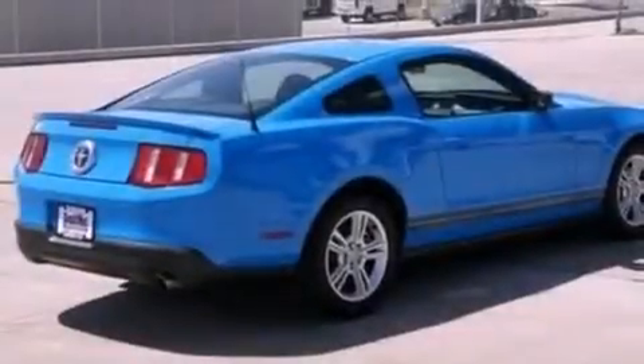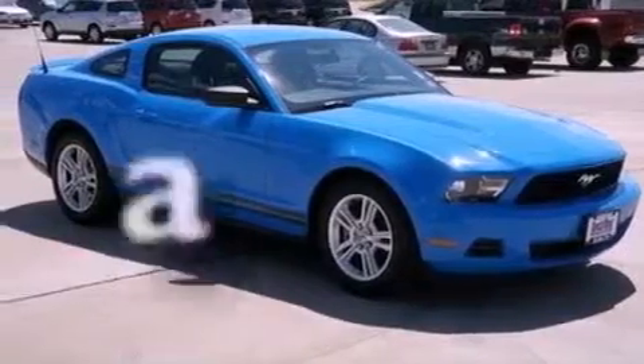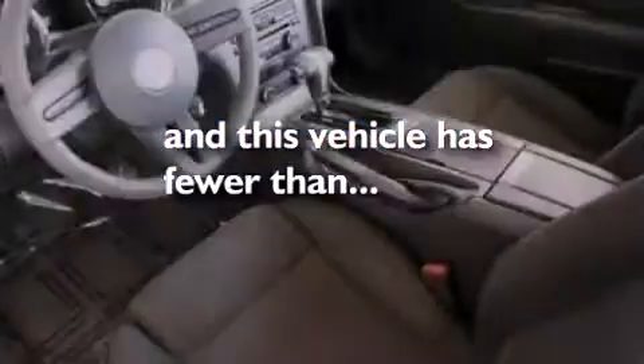17-inch wheels, an engine immobilizer theft deterrent system, a low tire pressure indicator, and an external temperature gauge. This vehicle has fewer than 15,000 miles on the odometer.